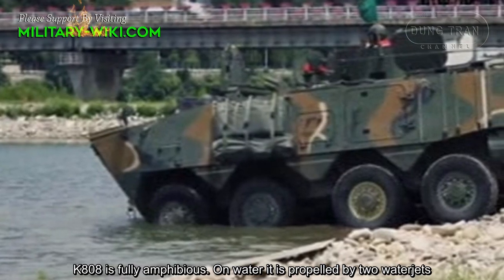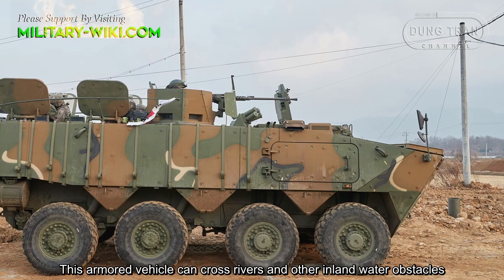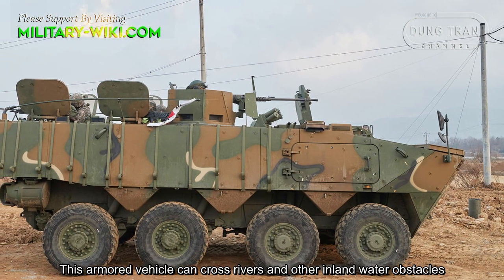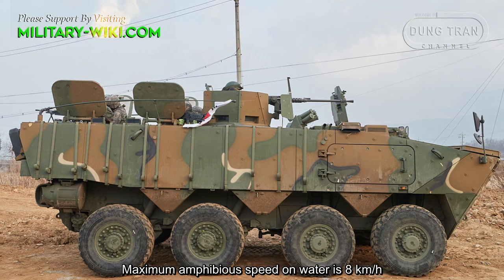The K808 is fully amphibious. On water it is propelled by two water jets, allowing the armored vehicle to cross rivers and other inland water obstacles. Maximum amphibious speed on water is 8 kilometers per hour.